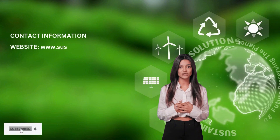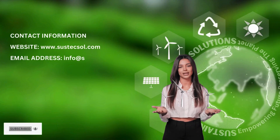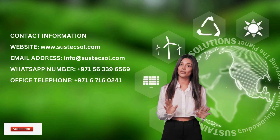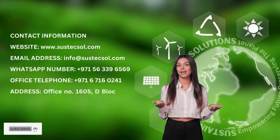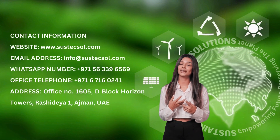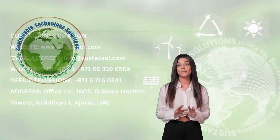If you have any questions or inquiries regarding wind turbines, whether it's a small-scale installation or a large-scale project, don't hesitate to contact Sustainable Technology Solutions. We're here to provide expert guidance and support on your journey to harnessing wind power.